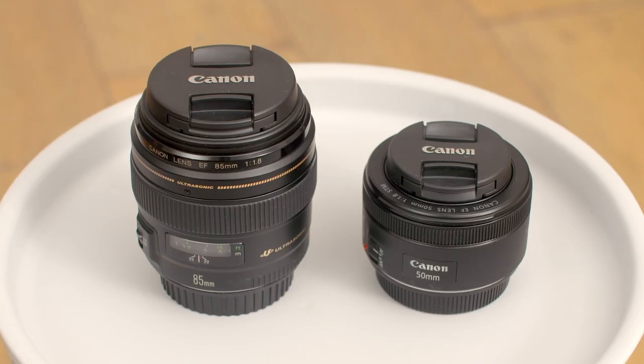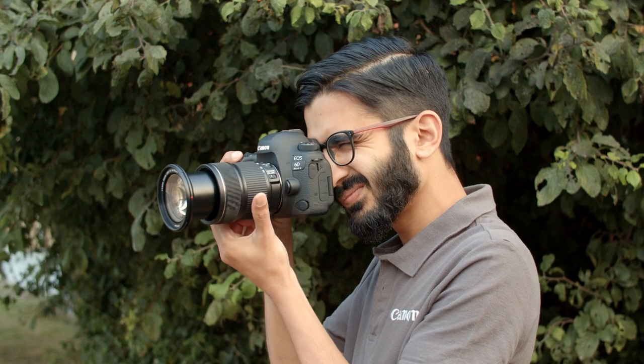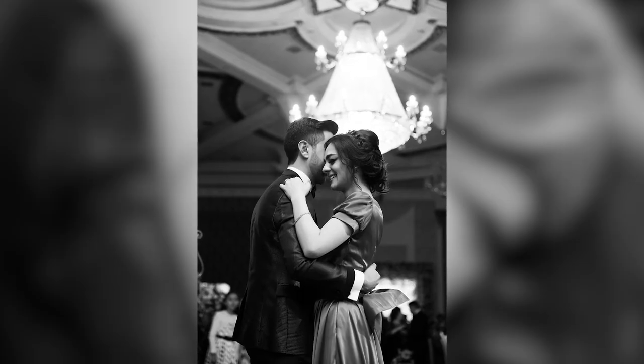The most common portrait lenses are prime or fixed lenses — a 50mm or 85mm are the most popular. Although prime lenses are popular portrait lenses, if you want to capture someone in a candid setting a zoom lens would be advisable. For example, if you want to capture a portrait at a party or wedding from a distance, a focal length of 85mm or longer would be perfect. Combined with a wide aperture, this will help your subject stand out.